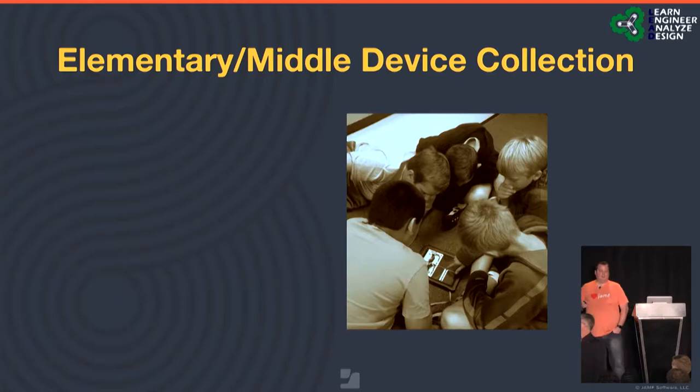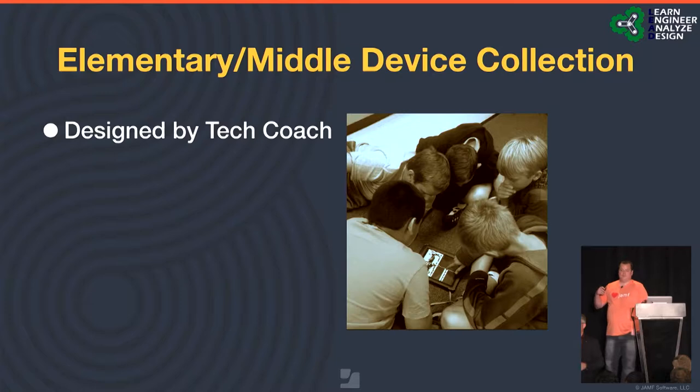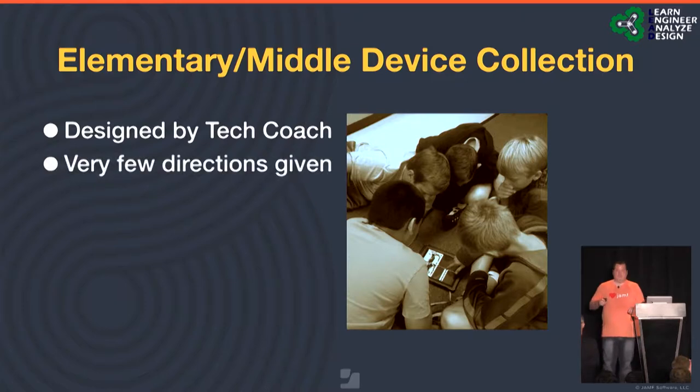For elementary and middle school device collections: we have three district-level coaches and seven school-level coaches. At all elementary schools, the coaches are controlled by their principals. I can give recommendations and guidance, but I can't tell them what to do. So the actual collection was designed by each tech coach for their school — whether that was going classroom to classroom, bringing kids to one location, or putting it all on the teachers. We basically said: we want all your iPads in crates and centrally collected so we can pick them up and take them to our warehouse.